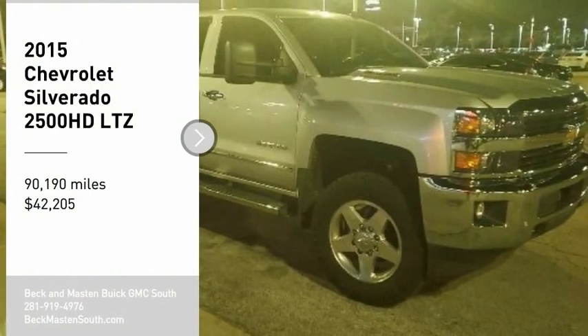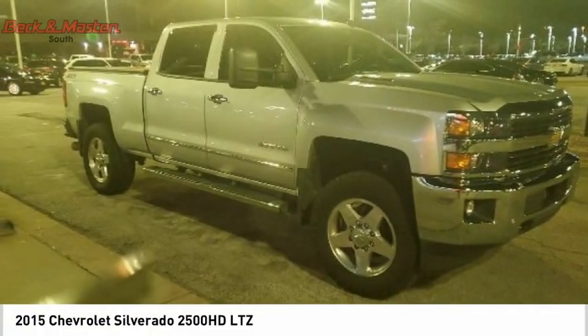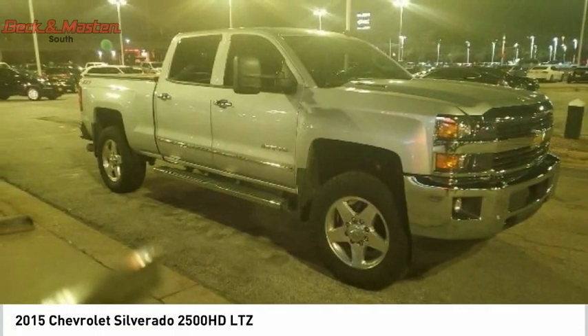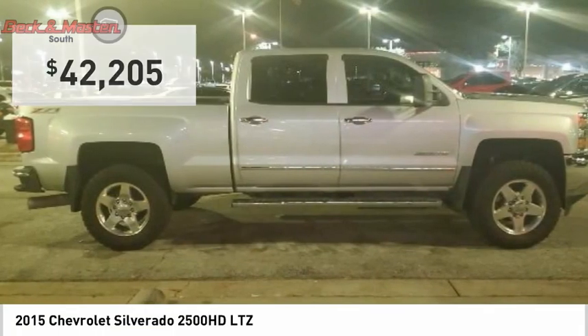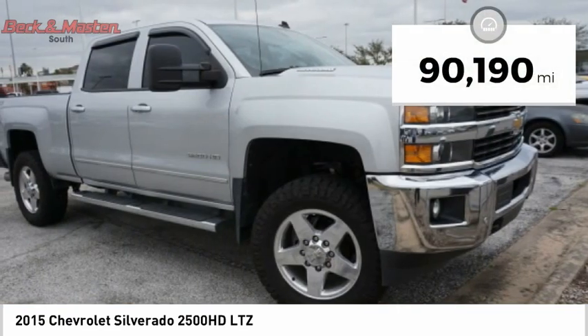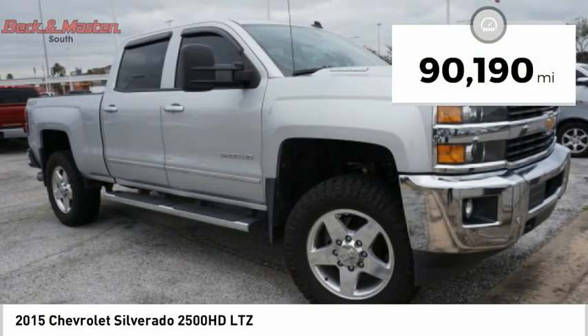You are going to love the 2015 Silverado 2500 HD. This pickup truck pulls unlike any other and is priced below $45,000. This vehicle has less than 95,000 miles.